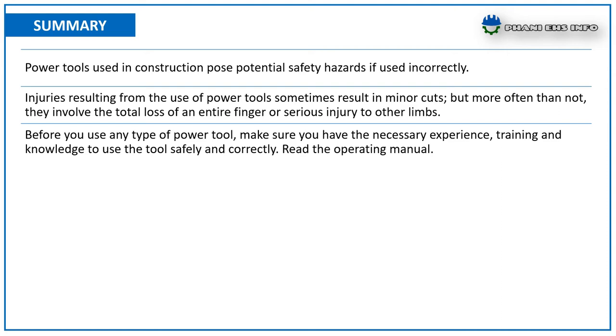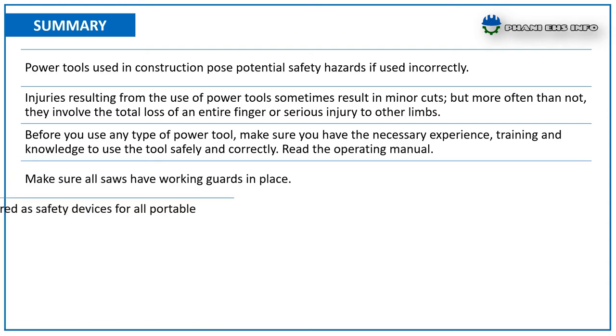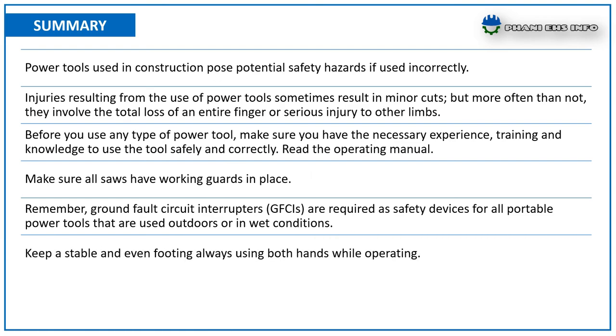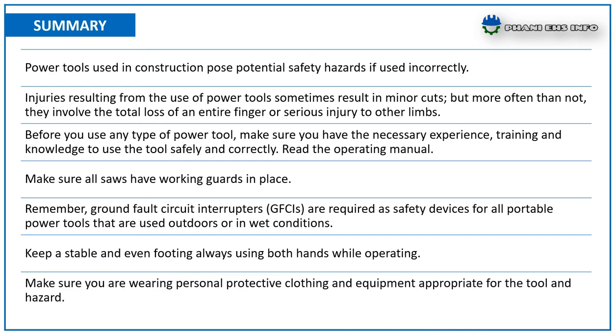Read the operator's manual. Make sure all saws have working guards in place. Ground fault circuit interruptors are required as safety devices for all portable power tools used outdoors or in wet conditions. Keep a stable and even footing, always using both hands while operating. Make sure you are wearing personal protective clothes and equipment appropriate for the tool and hazard.